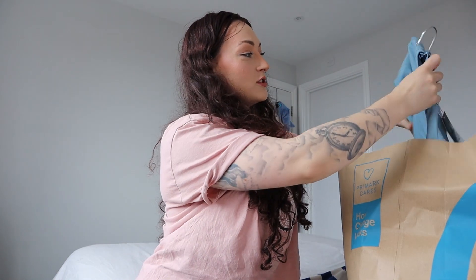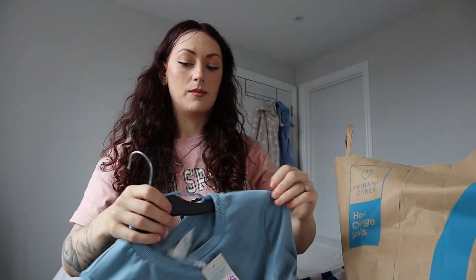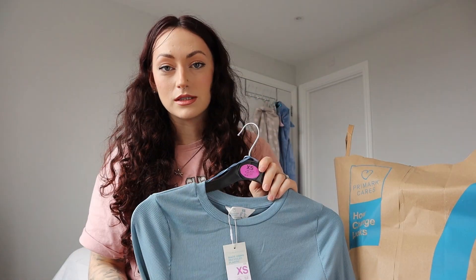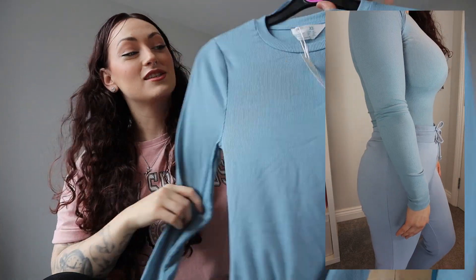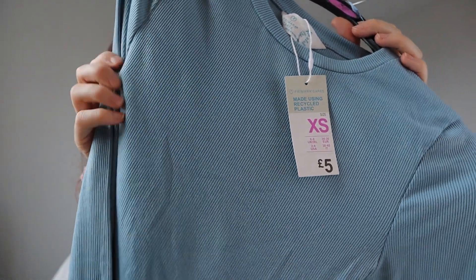I've got another top - going all through the tops first! This one is a body top, a bodysuit style that clips at the bottom. Useful, as we all know, if you want to go to the toilet. I've got this in an extra small because every time I get a body it fits on my chest and hips but my waist seems really baggy and loose. So I've gone for the extra small, which is a six to eight - the small was a 10 to 12 and that would be way too big on my waist. This was only five pounds and it's super, super soft with that ribbed material.